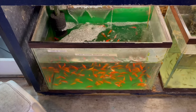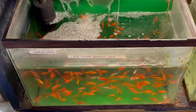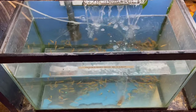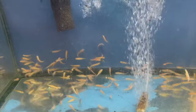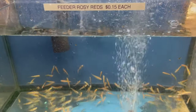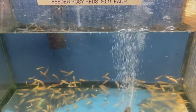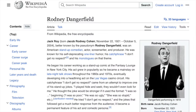In the dimly lit back aisles of most U.S. aquarium stores, next to the feeder goldfish, you'll find rosy red minnows. They're a North American species bred in bait ponds around the U.S. They're typically relegated to overcrowded tanks and sold as feeders for big cichlids and other predatory aquarium species. Like a certain bygone comedian, they get absolutely no respect.